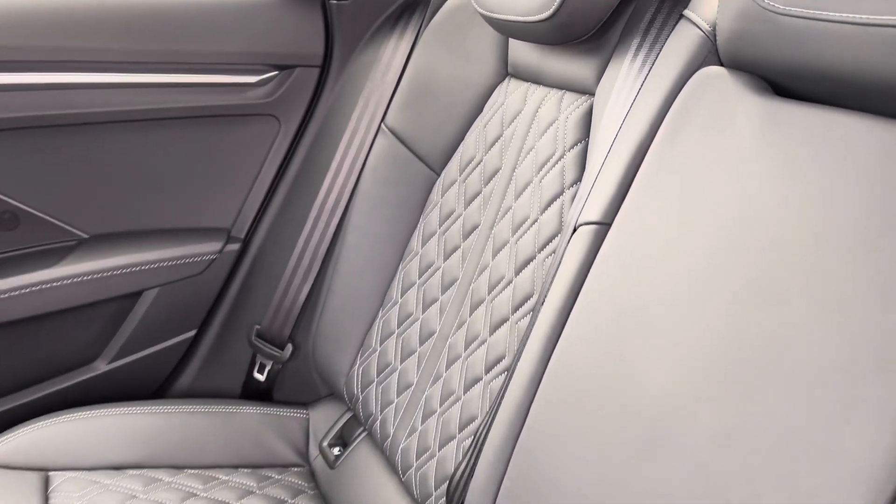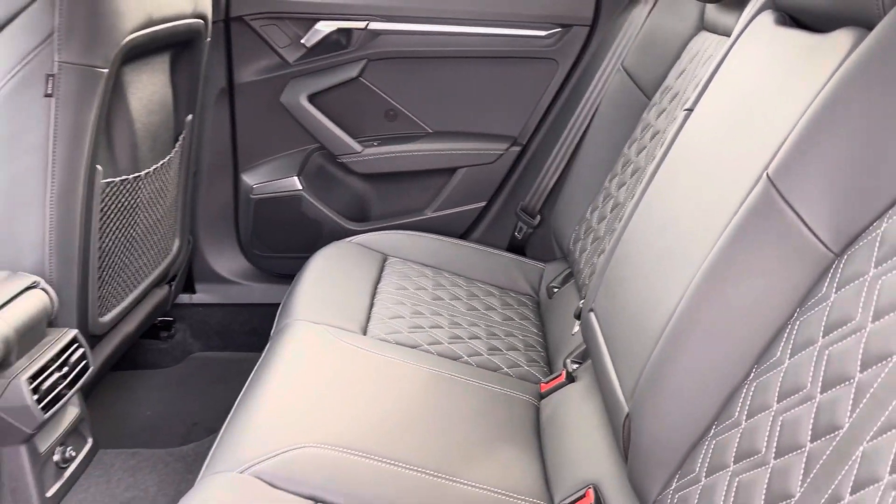Moving to the rear interior, you've got the full black leather finish — very comfortable to be in. The central armrest folds down nice and easily.